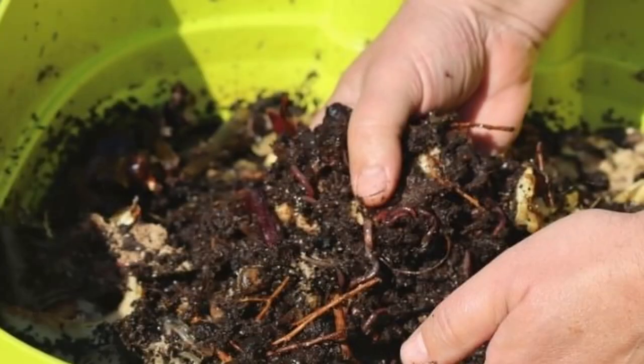Earthworms are pretty easy to raise. All that is needed is a container to hold them, some food scraps to feed them, and some kind of bedding. The bedding can be shredded newspaper, composted manure, fallen leaves, or just about any organic compostable material. Add them all together and those worms will turn those food scraps into big juicy worms for your chickens and vermicompost for your garden.